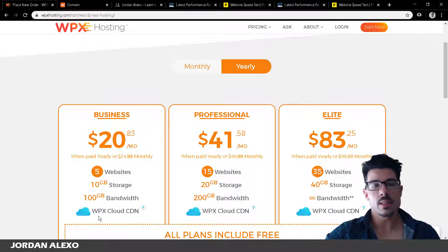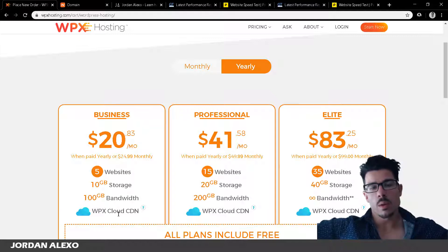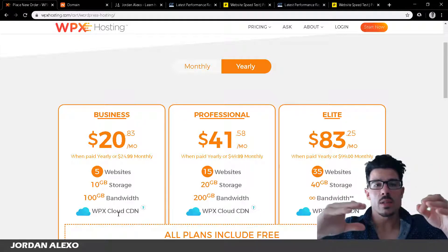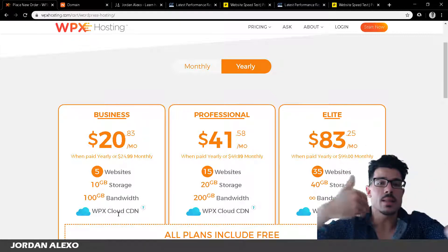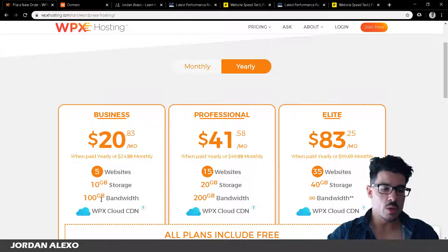With WPX Cloud CDN it's a completely different game. Your website gets cloned to servers spread all over the world. So that visitor in China connects to the server closest to them — potentially one in China — which has a clone of your website. This makes the distance much shorter and the connection much faster. This is a huge feature that you don't get with cheaper web hosts.